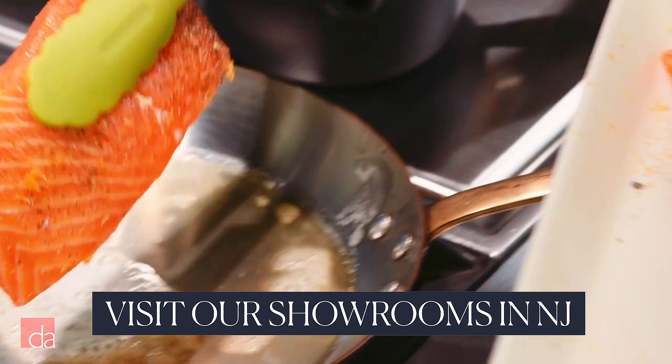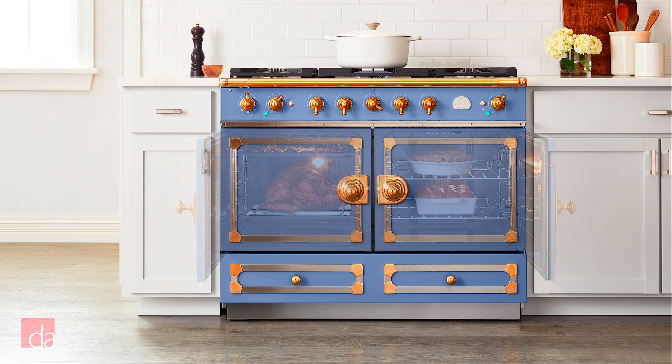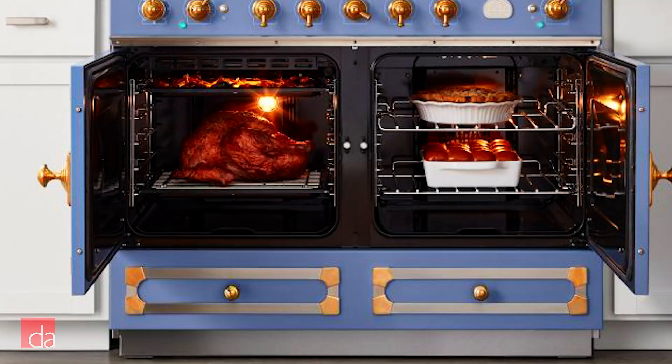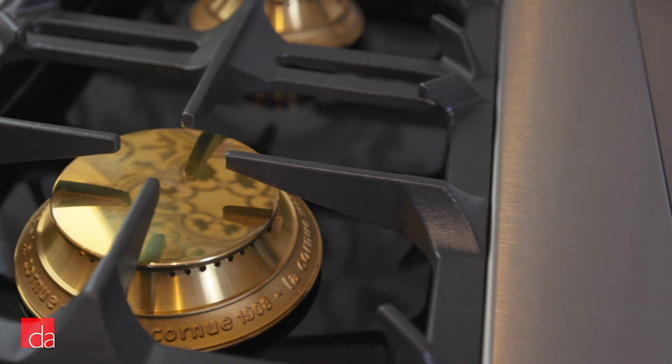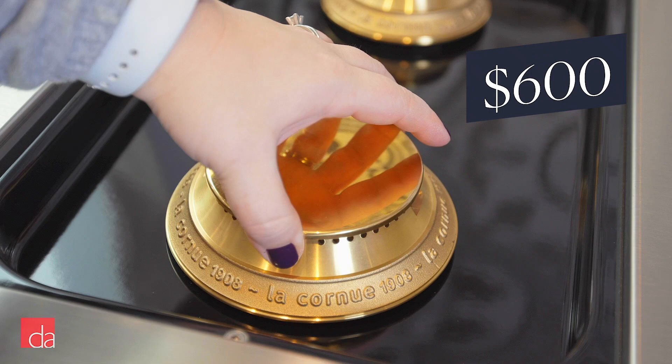The 43-inch option is the CornuFé 110. This larger size allows for two electric ovens — one multifunction and one convection — plus the five brass gas burners, or an induction cooktop and a storage drawer. Pro tip: order accessories with your dual fuel range and they'll ship for free. One popular choice is solid unlacquered brass burner tops — some people like to swap these in for the standard enamel tops when they're not cooking, for looks. They're around $600. There's also a wok ring, a grill griddle, and a French plaque that sit on top of your gas burners.